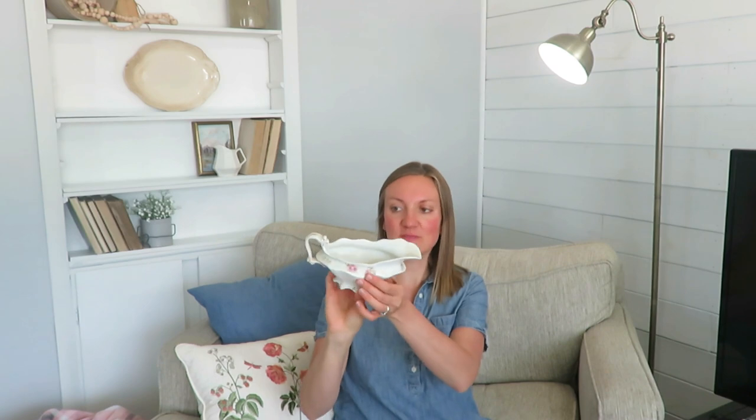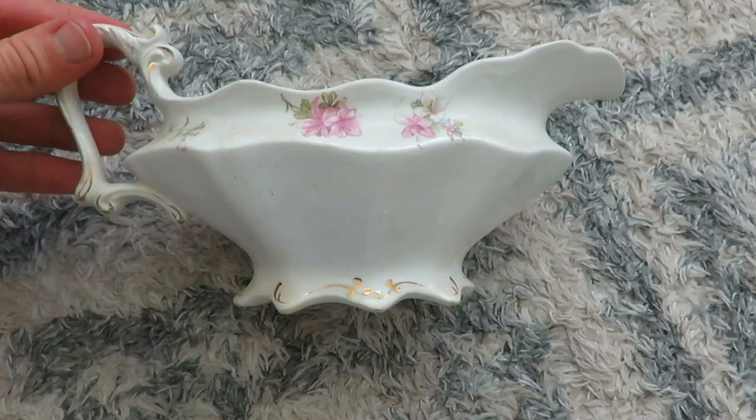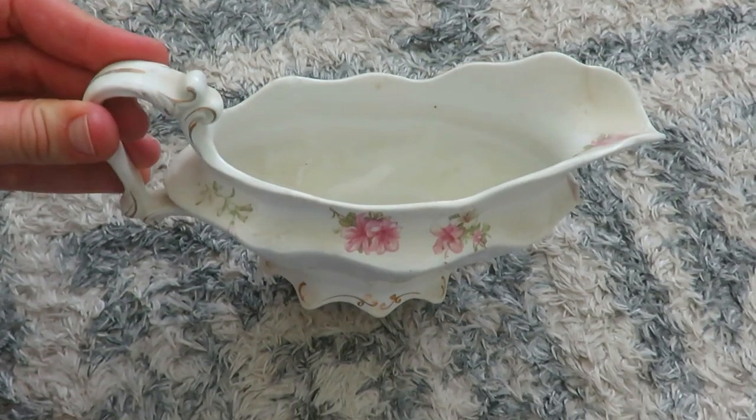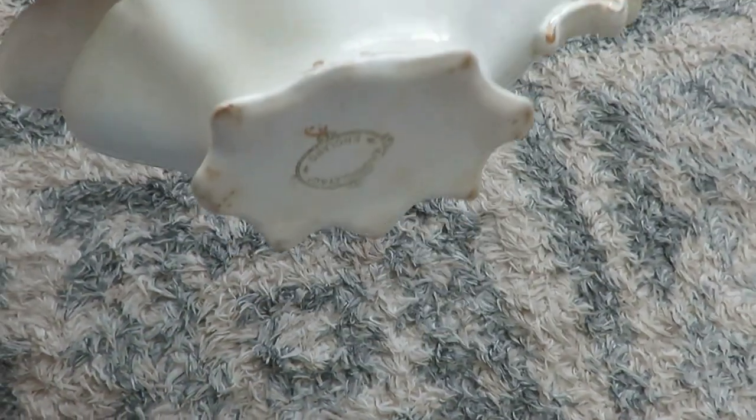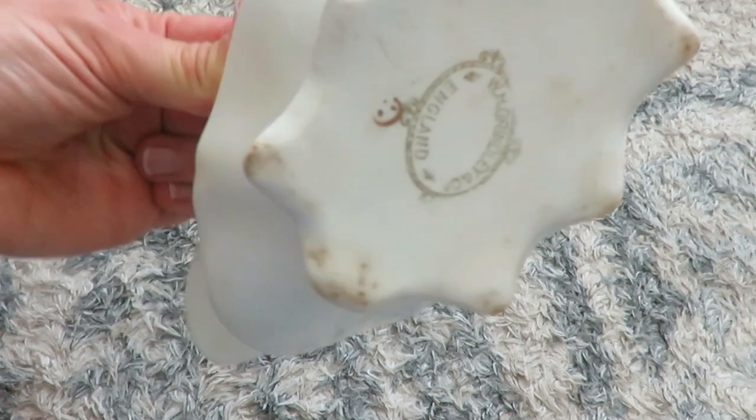My little one is on the boppy right over there, so you'll be hearing him in the background. This is a New England piece — a gravy boat, I believe, very florally. I'll probably put this in my antique booth. On the bottom it says 'W.H. Grinley and Co., England,' so it's a very dusty, very old New England piece with beautiful florals and gold around the outside.